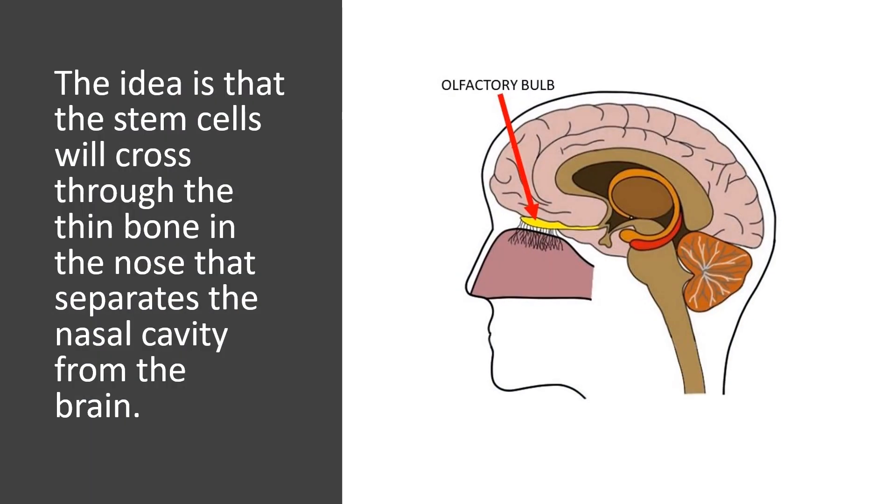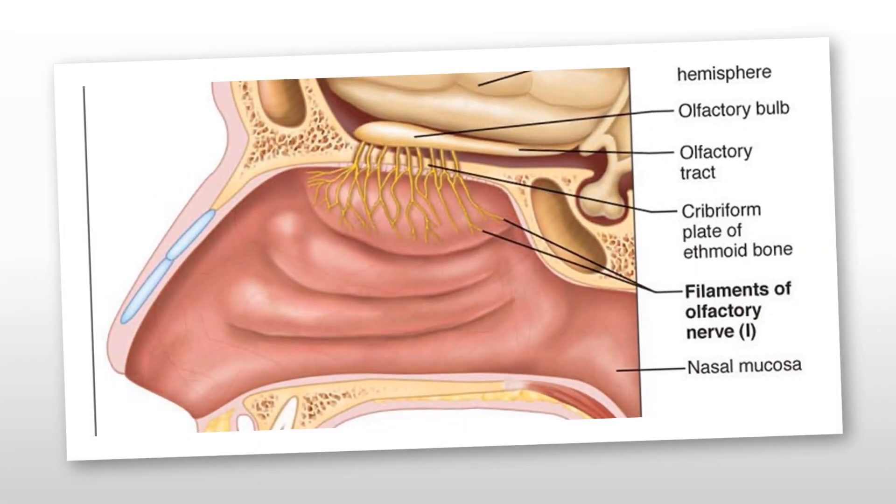The idea is that the stem cells will cross through the thin bone in the nose that separates the nasal cavity from the brain. So the concept is that you take stem cells and, almost like applying a nasal spray, you put them against the top part of the nasal cavity where they'll go across that little bone or into the nerves and through there make it into the brain. Sometimes clinics actually try to place them on the side of the nasal cavities to get into the fifth cranial nerve — kind of the same idea.